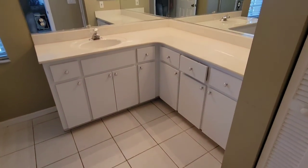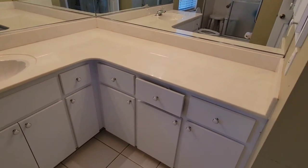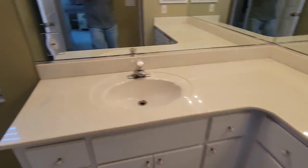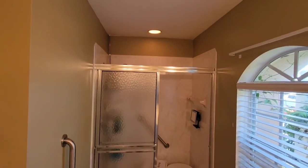Single vanity, but if you were to redo this you'd have plenty of room to put another sink in there. And a stand-up shower.